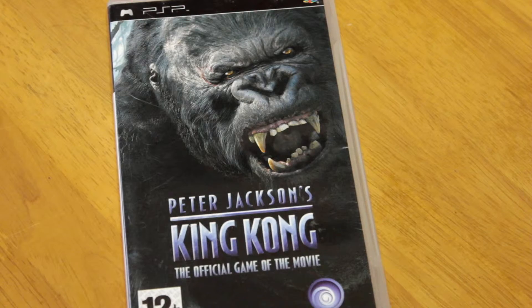And the PSP game — Peter Jackson's King Kong. This looks like a fun little game for 50p. Can't grumble at that!